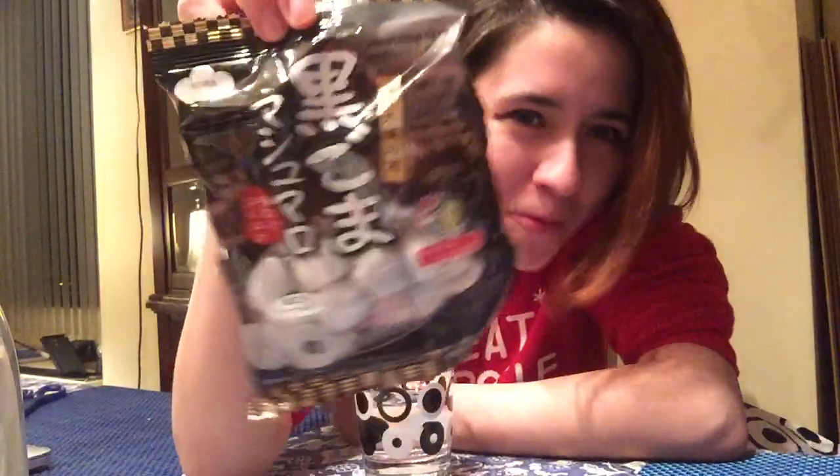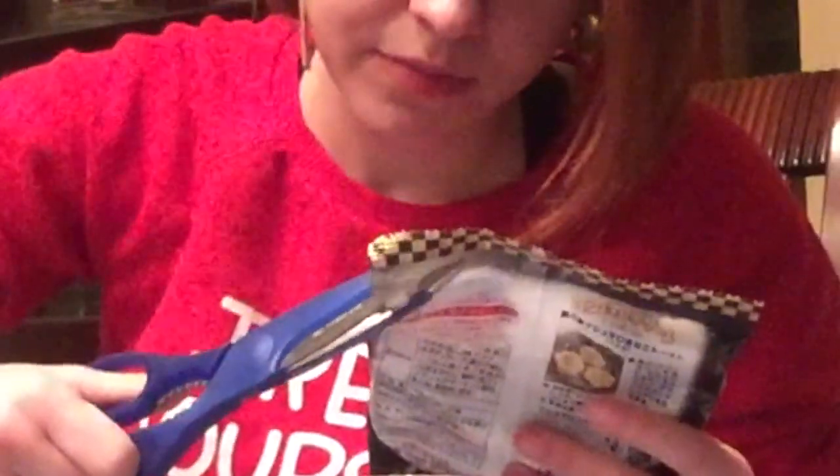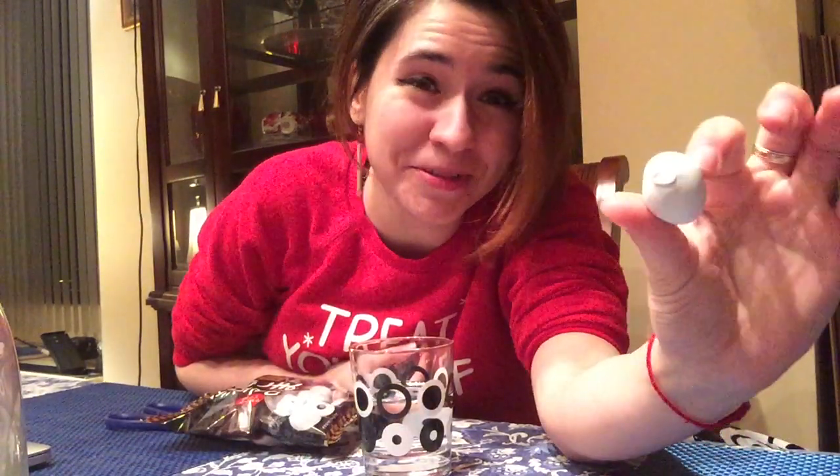It just gets more and more confusing the deeper in the bag I go. They feel squishy though. This does not feel edible, and there's supposed to be something inside. So I don't know what the center is, but it tastes very familiar. It's definitely marshmallow with something on the inside, but I don't know what the inside is.